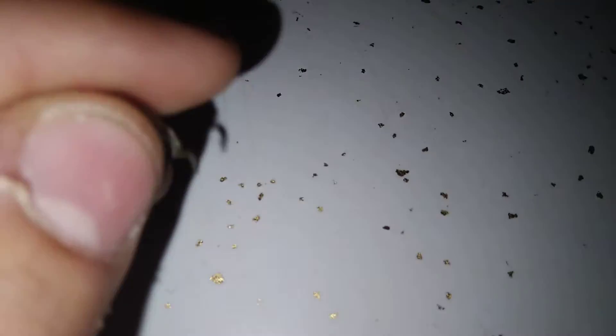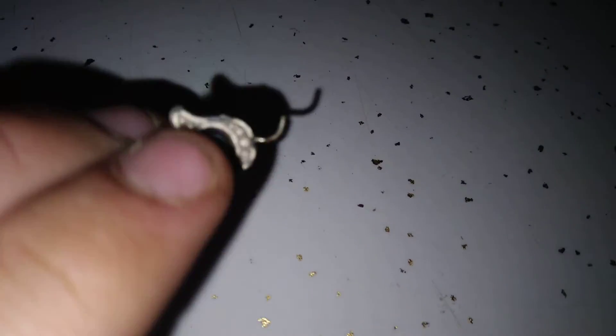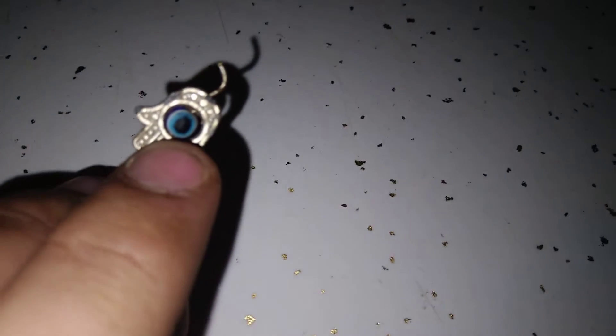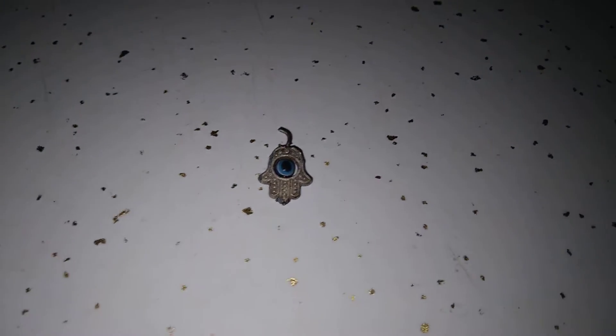Wait, this was an earring, guys — this is an earring. Must be for someone's ear, or something, for a little girl. So we were metal detecting at Jaden's school, which is a middle school here in Las Vegas, built in 1963.